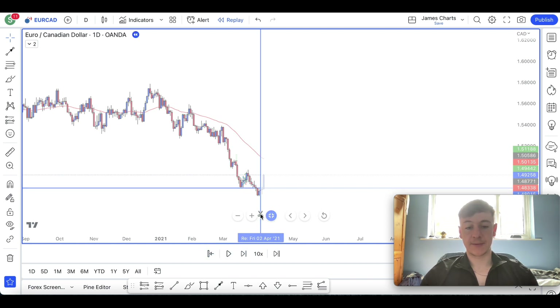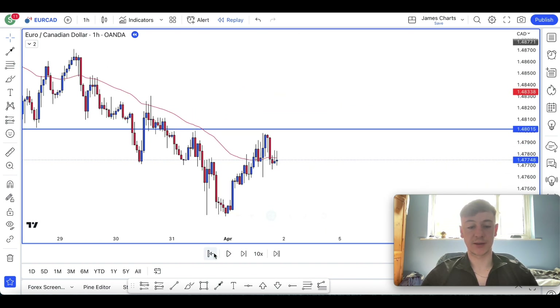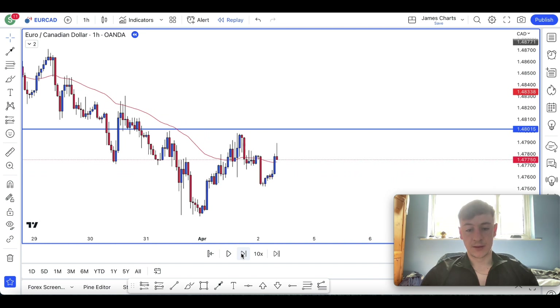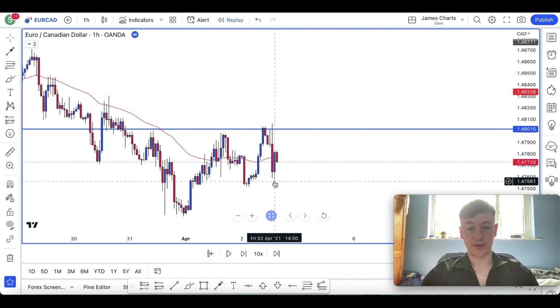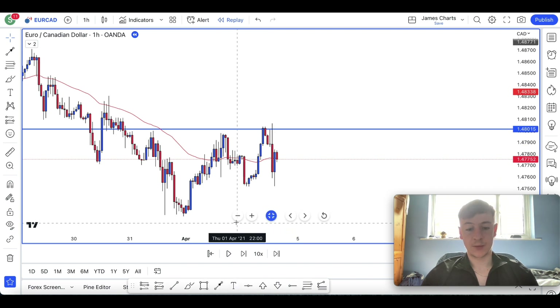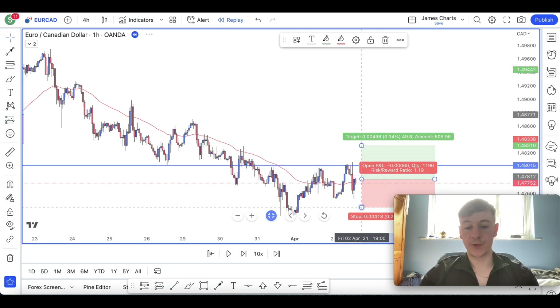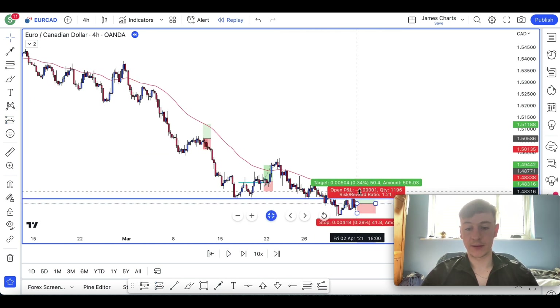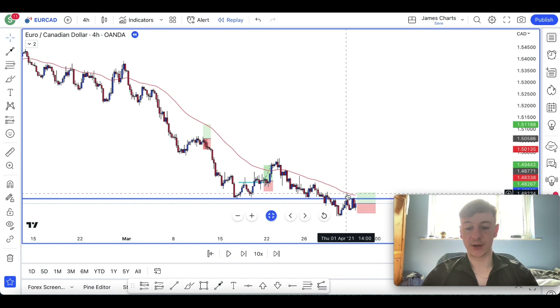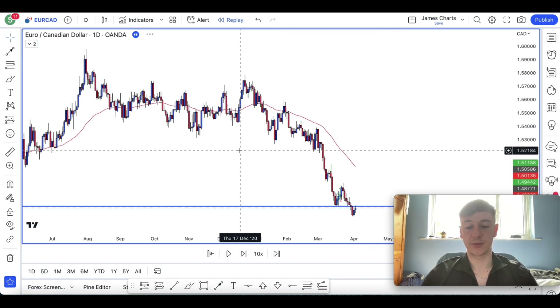We're overextended again, so we're in an area of buys. We don't really get a clean entry. Here at 2 o'clock New York - we broke structure. We've been in a downward trend and broke structure, closed above, pulled back to an area of value at the 4-hour 50. I wouldn't be executing this trade because our target is the 4-hour 50 MA and we're only getting a 1-to-1, which I don't like. So I won't be taking that.